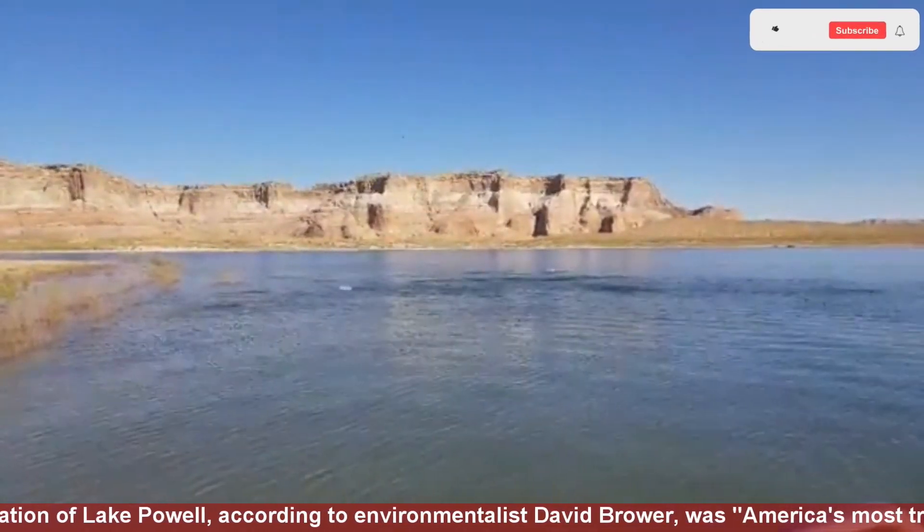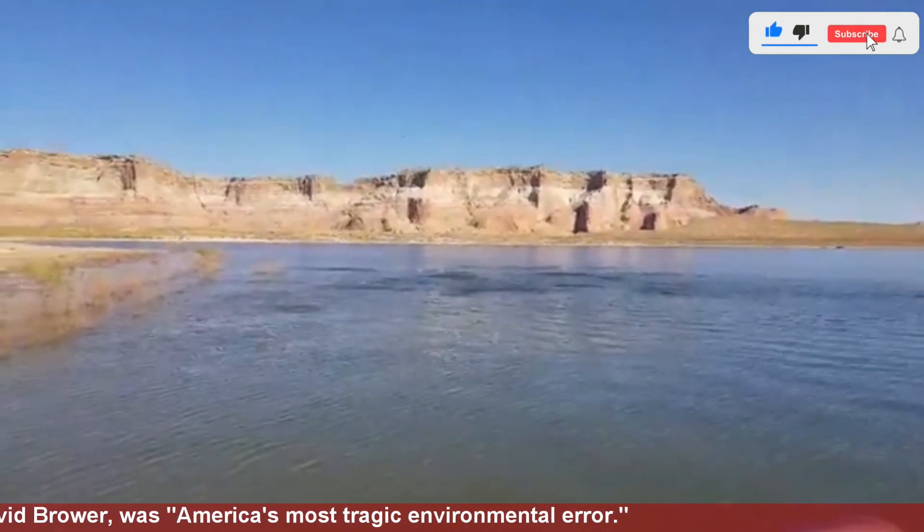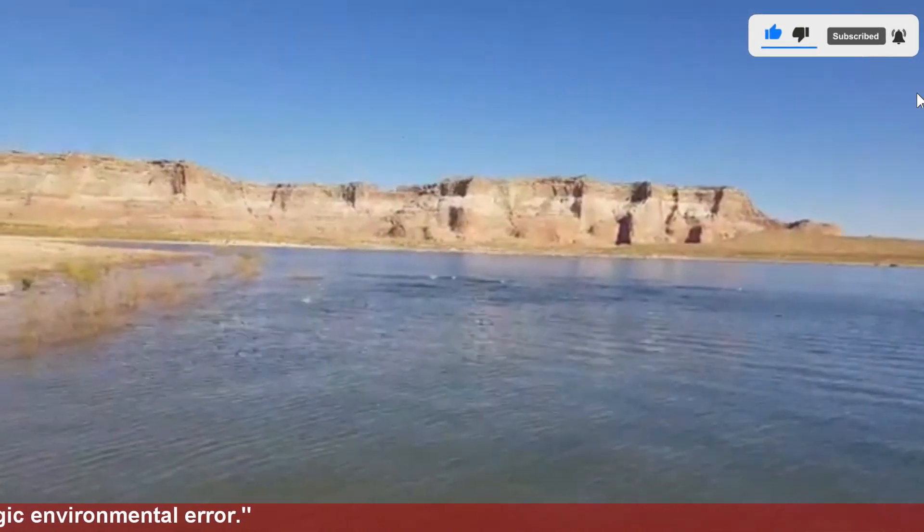The creation of Lake Powell, according to environmentalist David Brower, was America's most tragic environmental error.